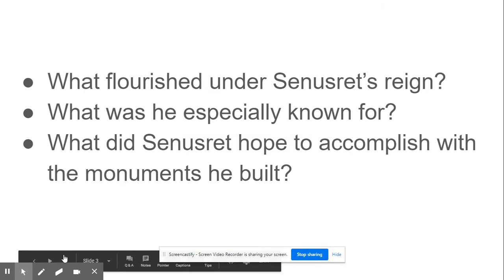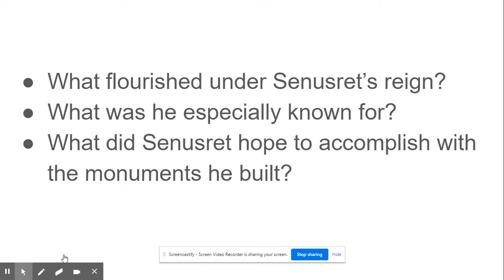Any time a civilization is going through a period of peace and tranquility and good fortune, often there is great progress in the arts. So, as you study Senesret, pay particular attention to the artwork.